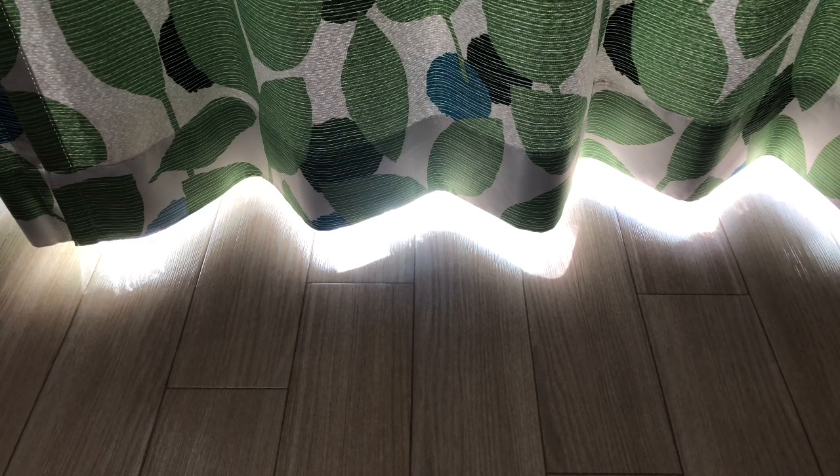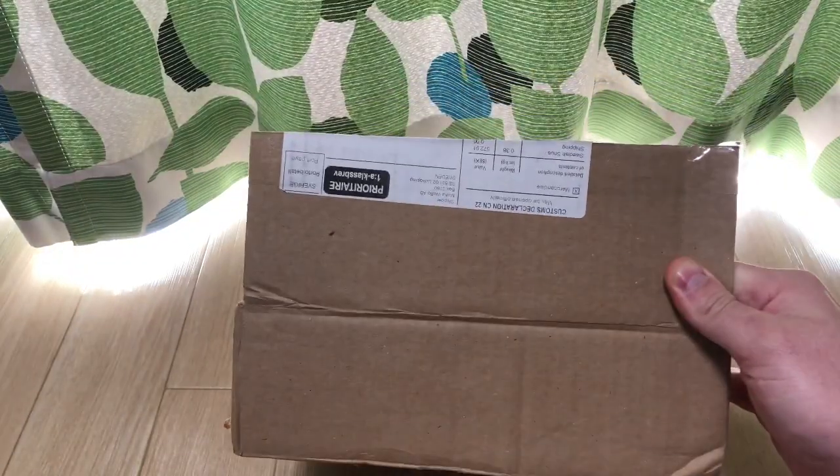Welcome back. So as promised, my delivery came today and we're gonna do an unboxing.